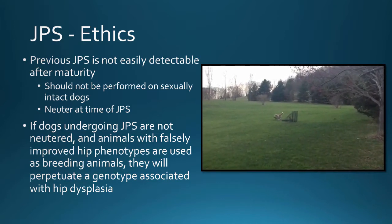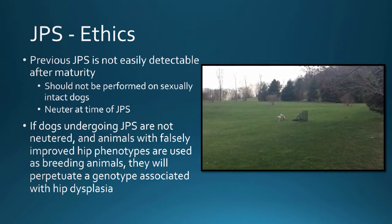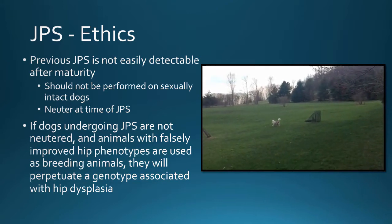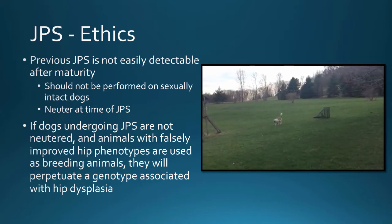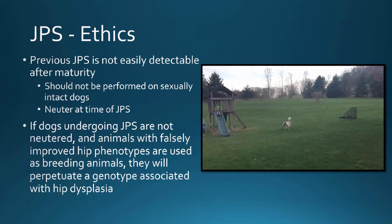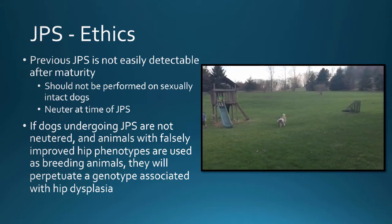The little brown and white fuzzy dog is my own — she had a JPS at about 12 weeks of age. My decision: she had a positive Ortolani and I'm an orthopedic surgeon, so she got a JPS. And she hasn't looked back since.